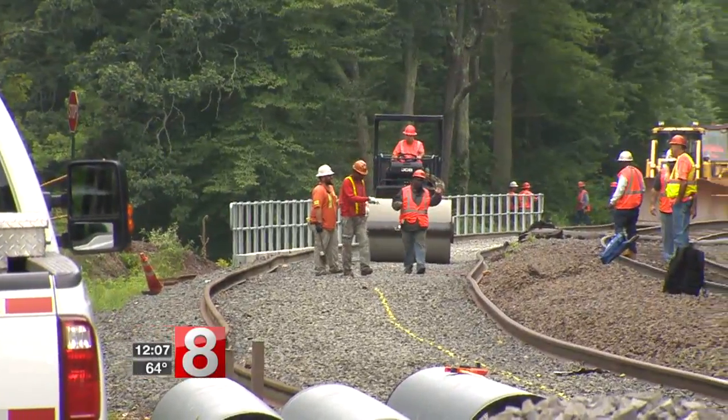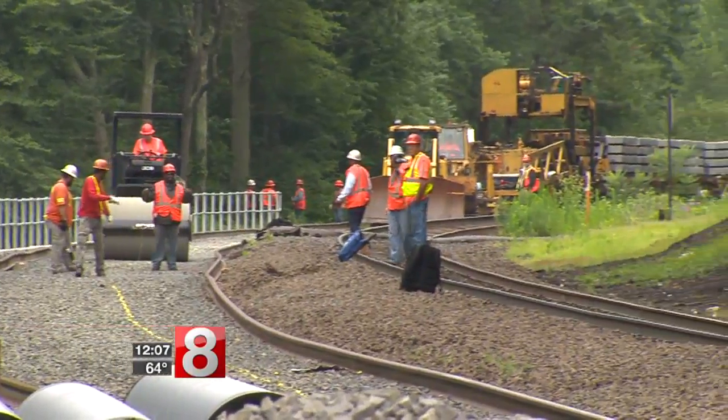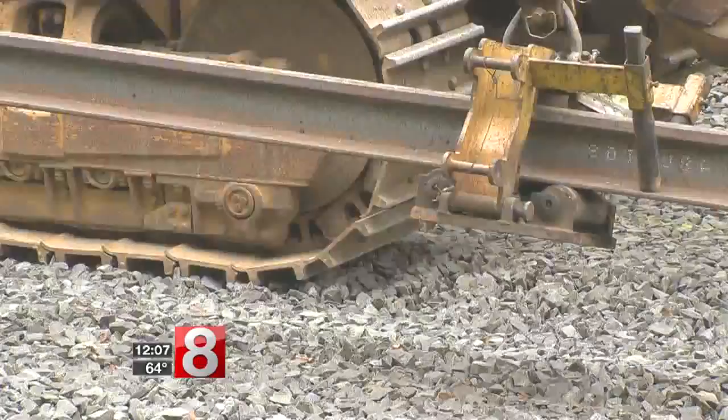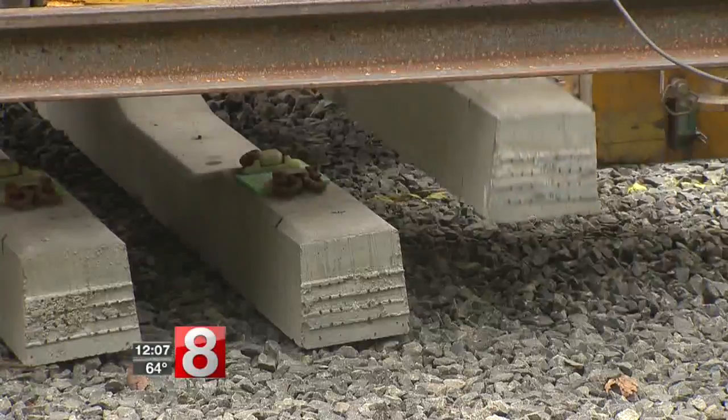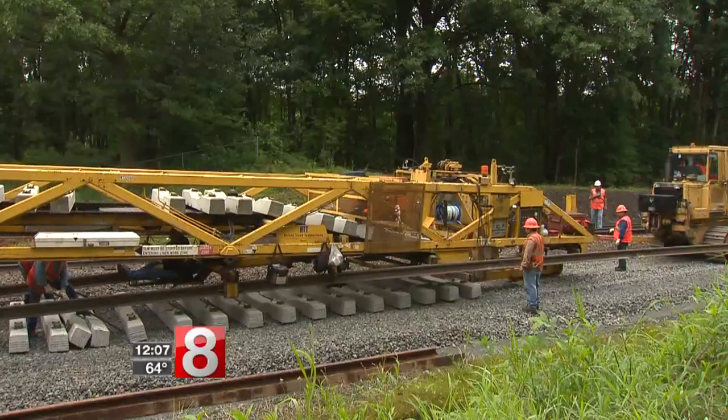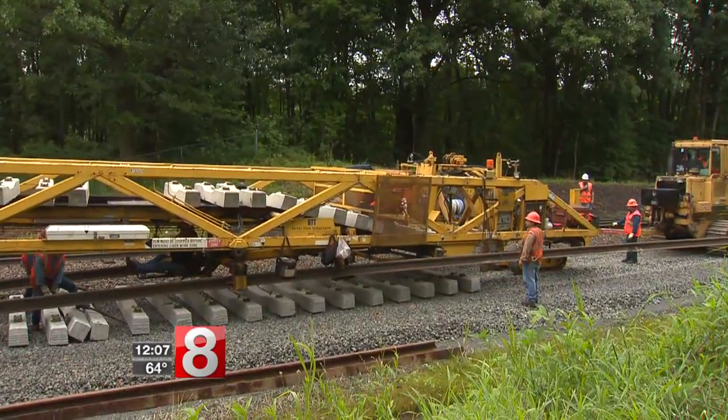These rocks, called ballast, were put down first so the area was ready for the track laying machine to come through. It lifts up the rail track, puts down concrete ties and aligns the track on them, pinning it in place, laying the foundations of an easier commute. This will be a high-speed service.